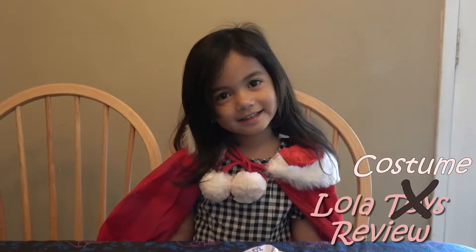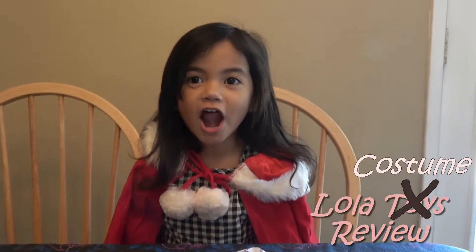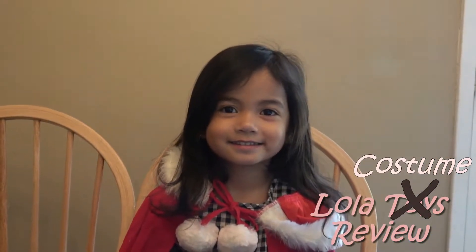Today we're going to transform Lola into Cindy Lou Who from the Grinch. Stay tuned and watch. We all know Cindy Lou Who has blonde hair and a crazy hairdo, so let's get started.